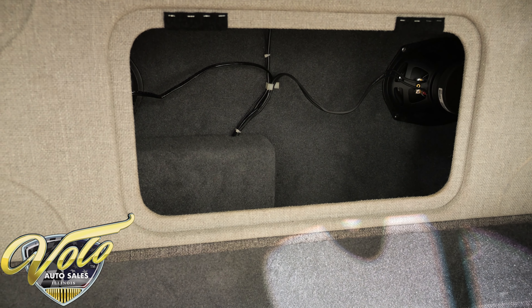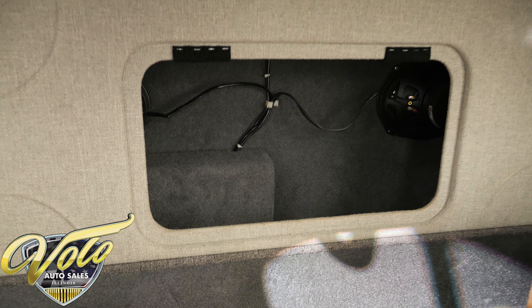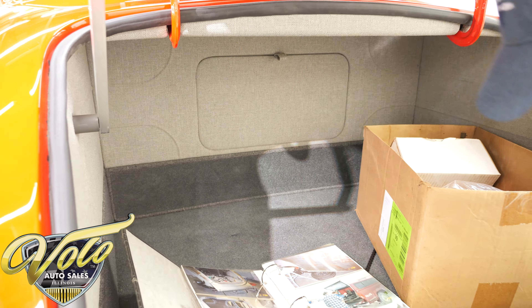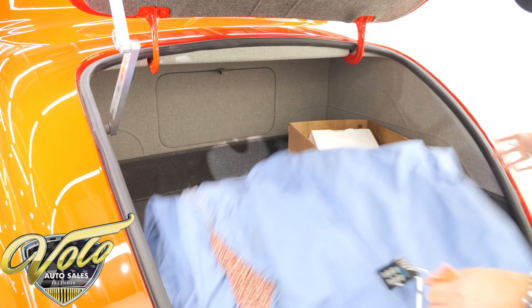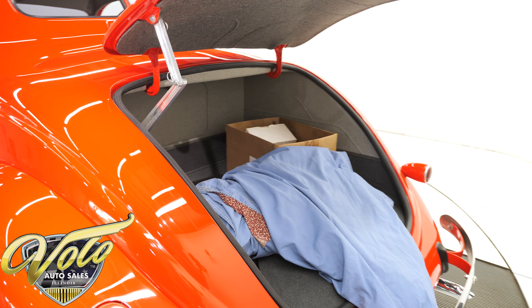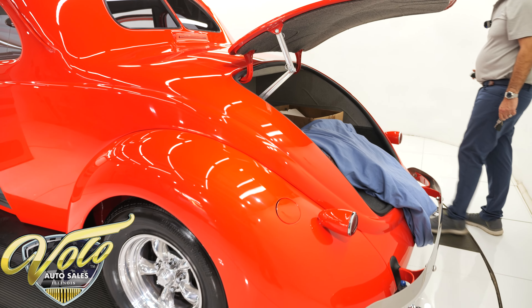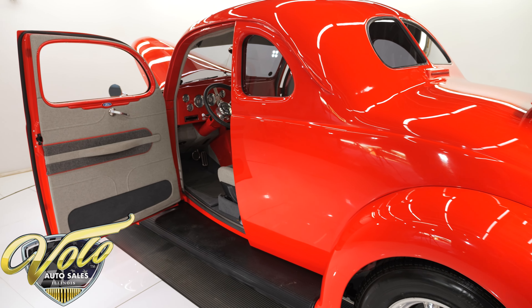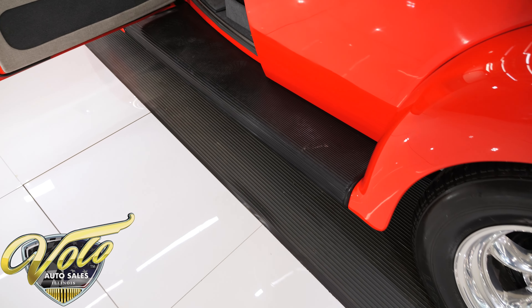There's a compartment in the trunk — it's even carpeted back there. Normally you open that up and it's ugly, but there's the stereo system. A really nice trunk compartment. The interior was done by Casper, a professional hot rod interior guy. We have a buy-it-now button on our website — if you see something you really like, I suggest you hit the button before someone else beats you to your dream car.